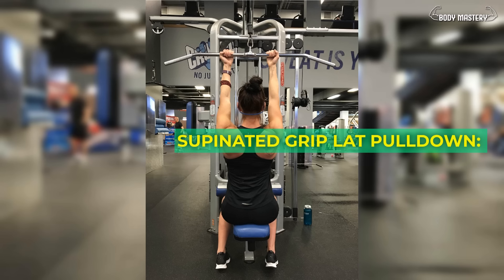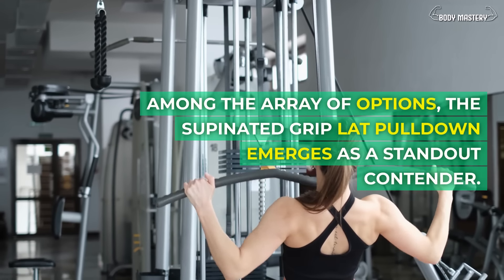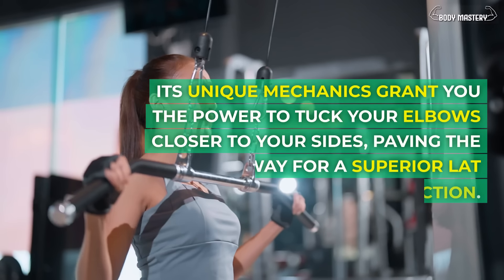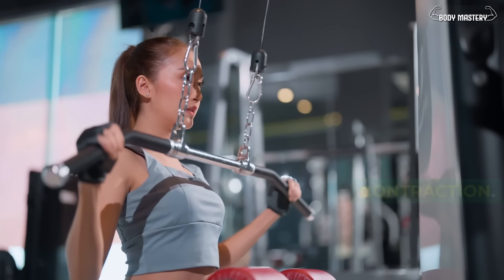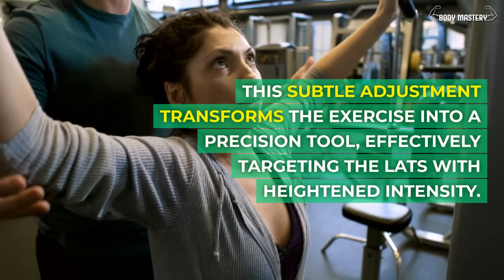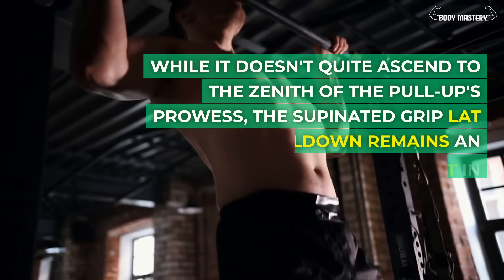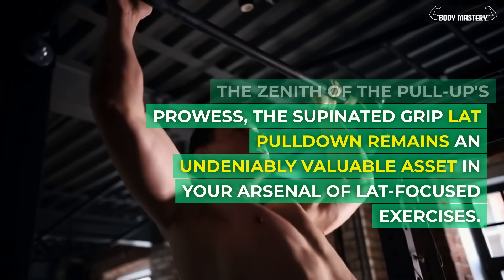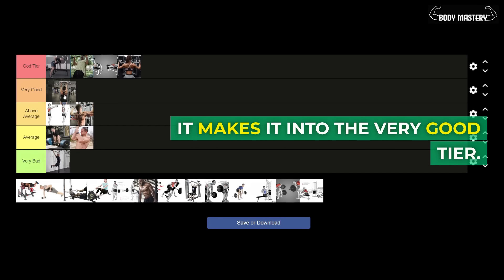Supinated grip lat pull-down. Among the array of options, the supinated grip lat pull-down emerges as a standout contender. Its unique mechanics grant you the power to tuck your elbows closer to your sides, paving the way for a superior lat contraction. This subtle adjustment transforms the exercise into a precision tool, effectively targeting the lats with heightened intensity. While it doesn't quite ascend to the zenith of the pull-up's prowess, it makes it into the very good tier.